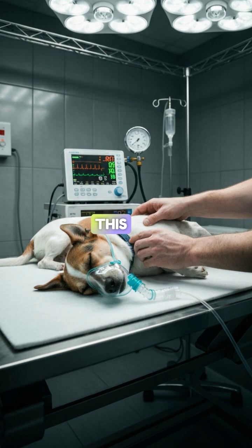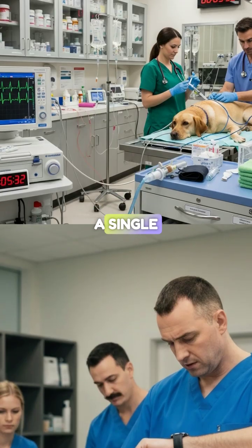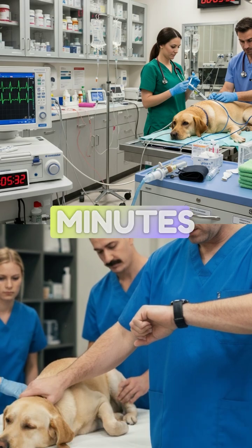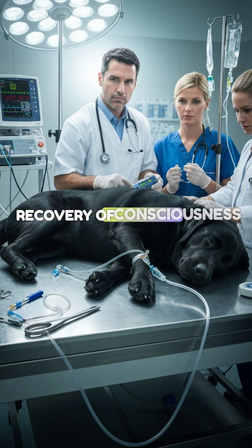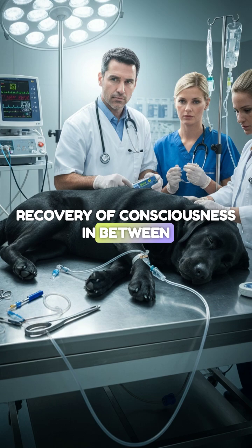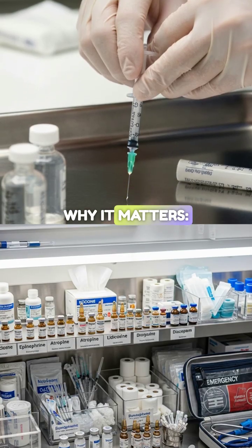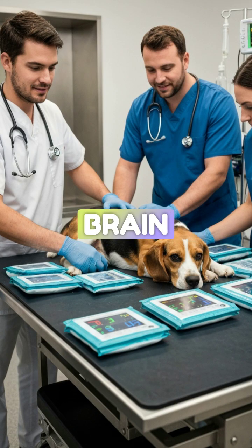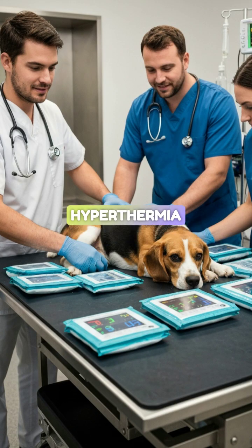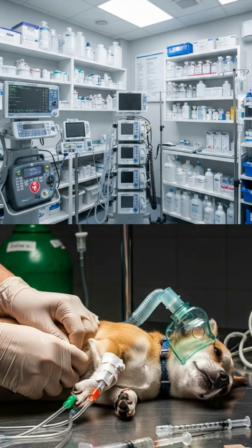This is a life-threatening state defined by one of two things: a single seizure lasting longer than five minutes, or two or more seizures without full recovery of consciousness in between. After five minutes, the brain begins to cook. We risk permanent brain injury, hyperthermia, metabolic acidosis, and death. You must stop the electrical storm immediately.